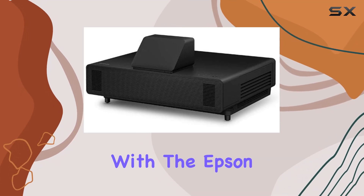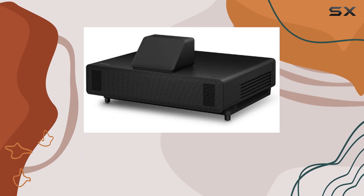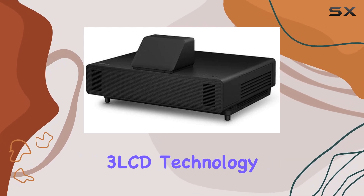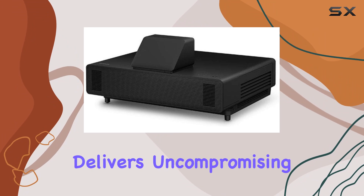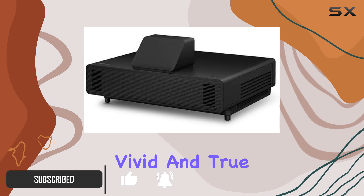Transform your viewing experience with the Epson PowerLight 805F Ultra Short Throw 3 LCD Projector. Powered by advanced 3 LCD technology, this projector delivers uncompromising display quality, ensuring every image is sharp, vivid, and true to life.